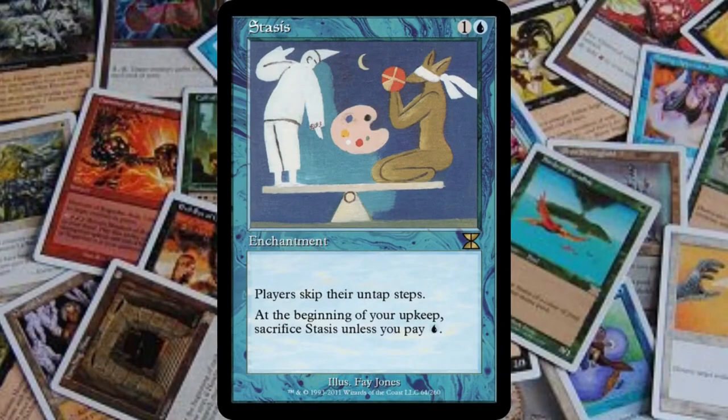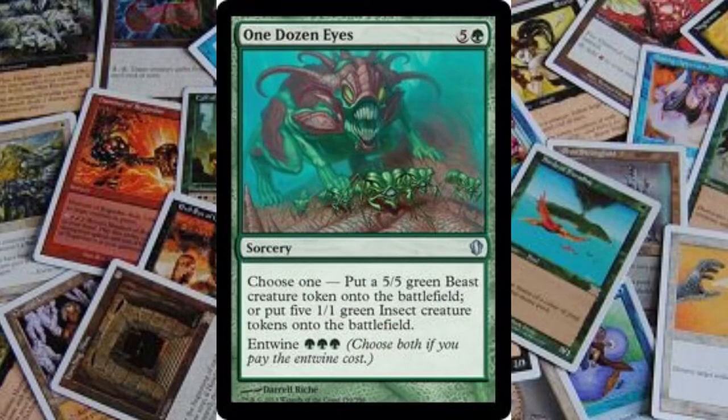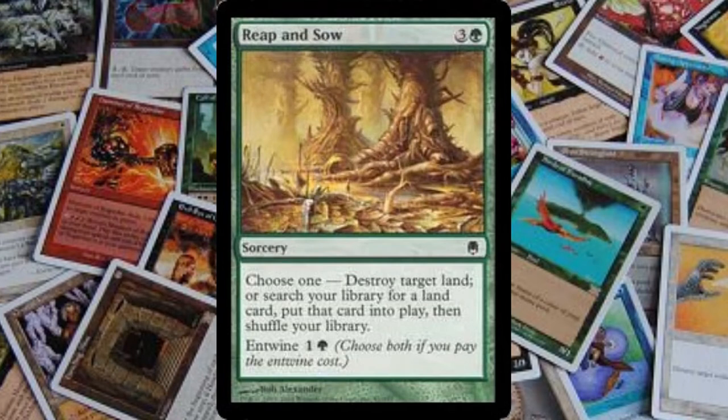The card Stasis in the first card set in Magic the Gathering, which was Alpha, was illustrated by Richard Garfield's aunt. The artist Faye Jones made the illustration for the card as a favor for her nephew. Mark Rosewater, who is the lead designer for Magic the Gathering right now, came up with the entwined mechanic in his sleep. Sometimes cards in Magic the Gathering have multiple abilities and the player must choose one, but the entwined mechanic allows the player to pay some mana to choose both choices instead of just one.